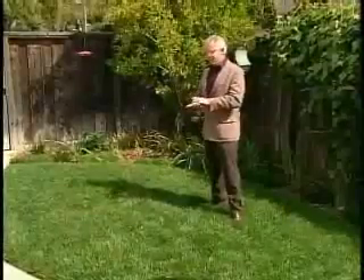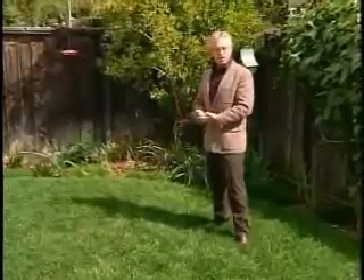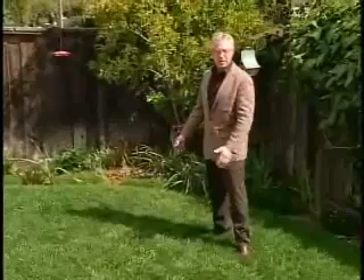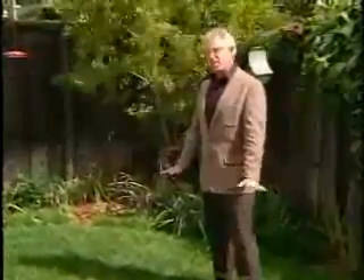For some landscapes, this is really all the lawn you need — a little postage stamp. It provides some recreational space: you could throw a picnic, play with the dog, wrestle with the kids. It doesn't take a lot of water, doesn't take a lot of fertilizer, and it doesn't take a long time to mow.